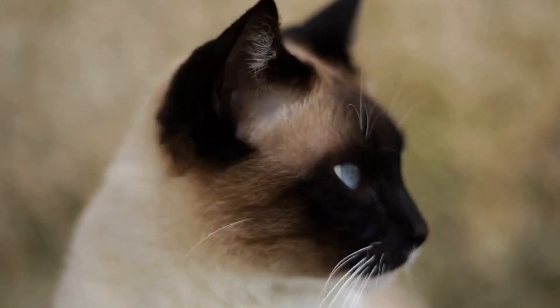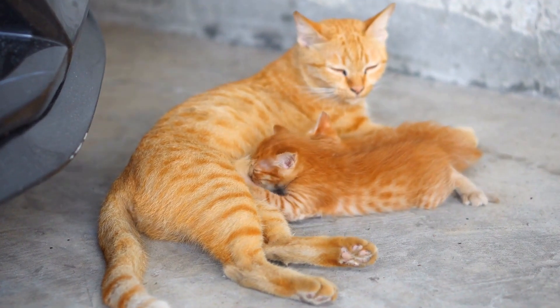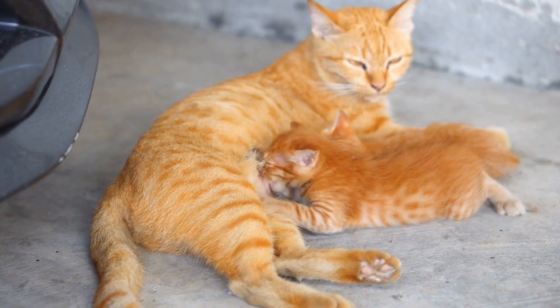Strategic thinking and spatial awareness are also exercised through these mazes. By navigating through the twists and turns, cats are able to satisfy their need for mental stimulation and challenge.